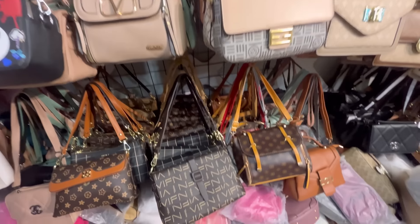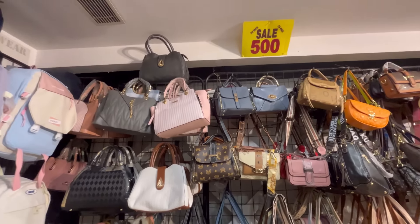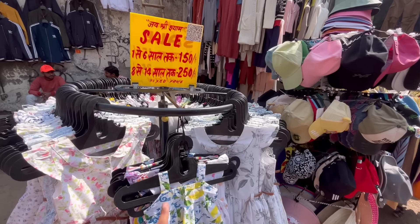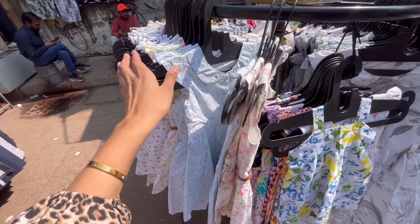If you buy these bags, the collection is very good. If you buy backpacks, you will get them for 500 rupees. You will also get store options in the 150-160 rupees range from the market. You will get good designs and patterns.